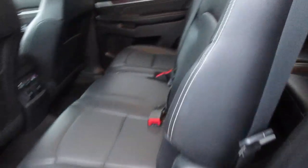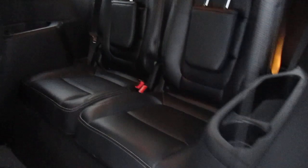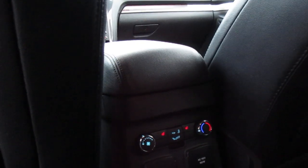Black leather inside and in very nice shape. Rear passengers get their own AC and climate control, also USB ports and a 110 outlet.